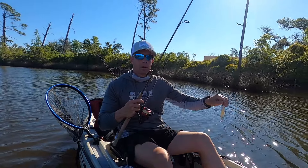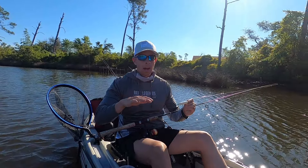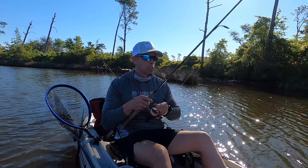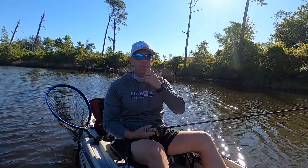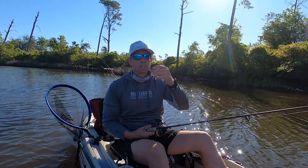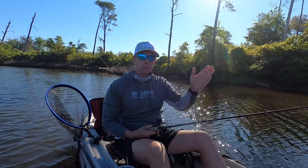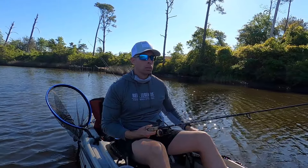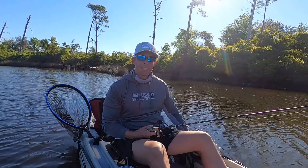Welcome back to the channel. Today I am in Bay County — this is North Bay, specifically Gainer Bayou. Starting out with a topwater plug. It's almost nine o'clock, just getting started out here. Wind's blowing from the north and tide is coming in very slowly. Just using topwater as a search bait, and then once we get to a good spot, we'll probably switch over to a paddle tail or a twitch bait of some sort. Let's get going.